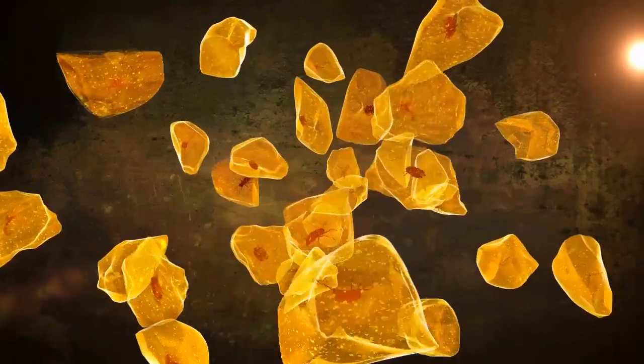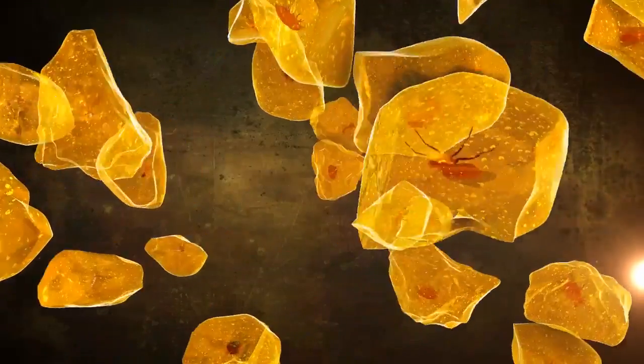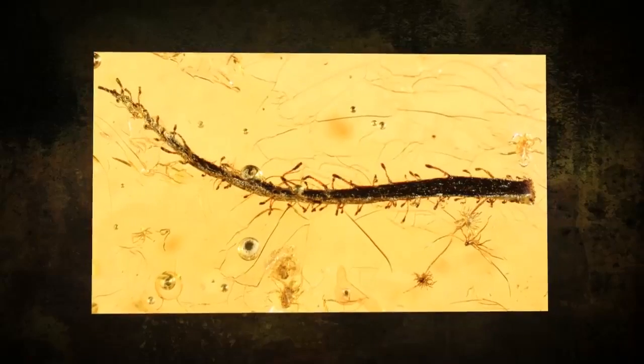Amber fossils are famous for preserving insects caught in tree sap, suspending their victims in time for millions of years. Such fossils are common, but researchers in the journal PNAS say they've uncovered something more unusual: an ancient plant trapped in amber.